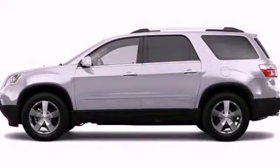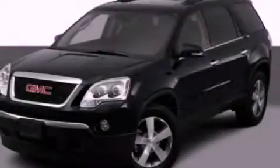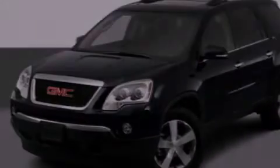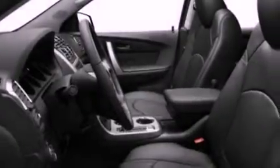This is a 2012 GMC Acadia, a drive in shape that provides endless luxury. It has a 3.6-liter six-cylinder engine and an automatic transmission.